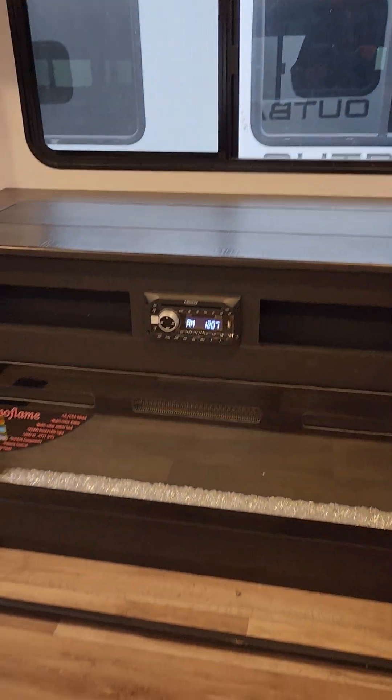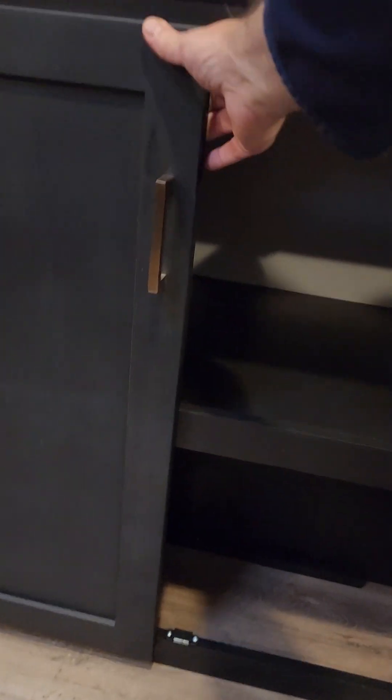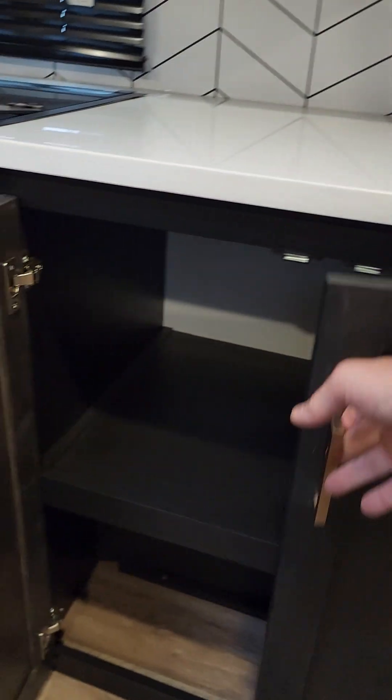Your TV comes out of the countertop right above your fireplace. Now we'll take a look at your storage under here — the top is nice and deep and the bottom is a little more condensed, but you still get quite a bit of storage there.